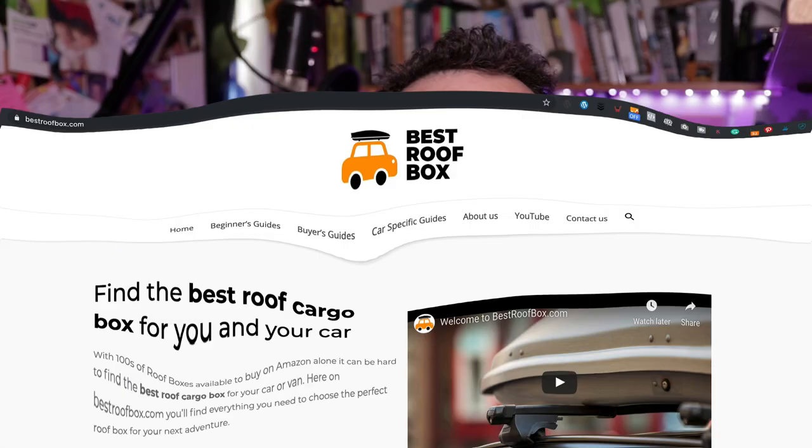In this video, I've got an update for you on my Amazon affiliate website, bestroofbox.com. Hopefully you've been following along with everything that I've been doing on the site, including how I made the site. If you haven't, be sure to check out the playlist up there — give that a click, start from the beginning and all will become clear. Those of you that didn't see the last update, let me just quickly recap.